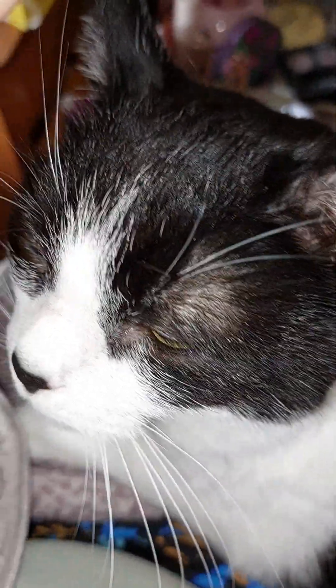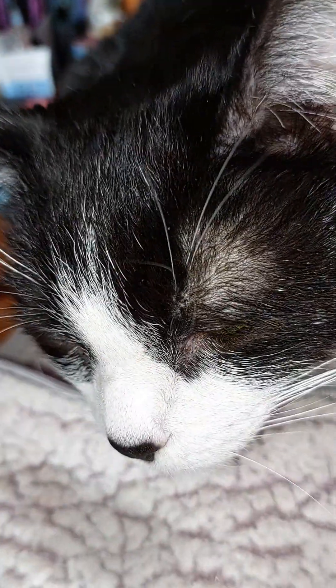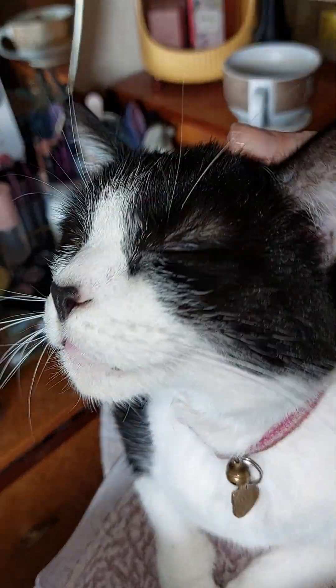Well, I never thought I'd see the day that I'd be able to pick you up, eh? Let me just try and get a better picture. There we go. Pretty girl.